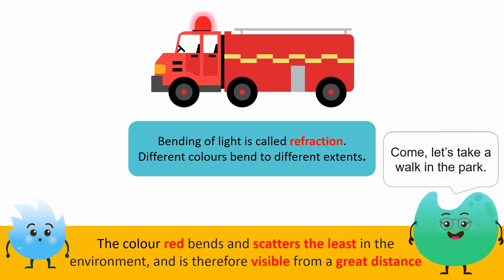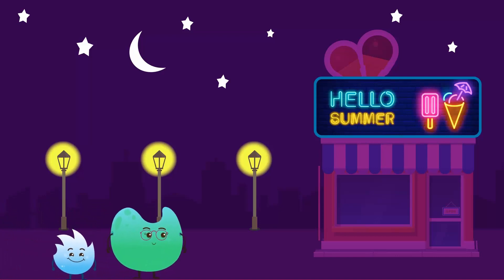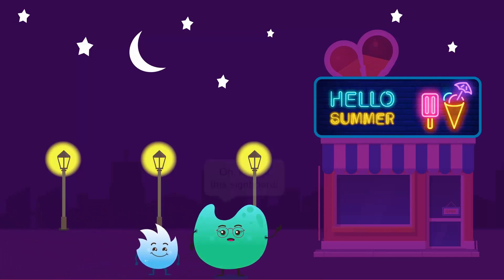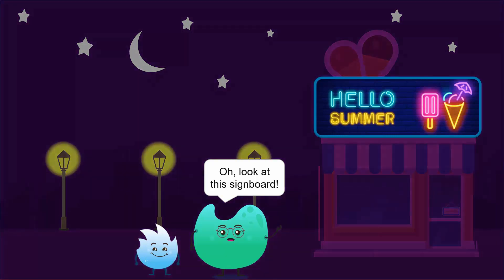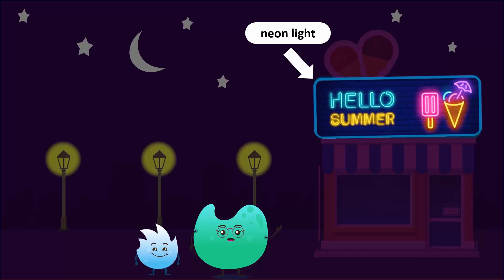Come, let's take a walk in the park. Look at this signboard. It uses blue, pink and yellow coloured neon lights. Neon lights of different colours are used in signboards to make them colourful, catchy and visible at night.